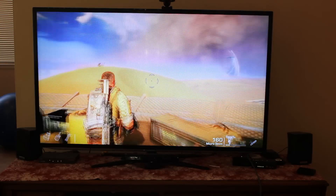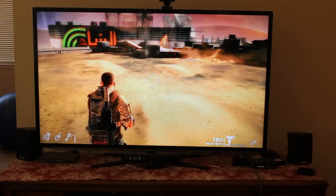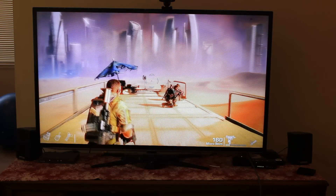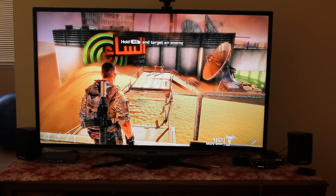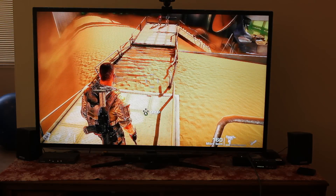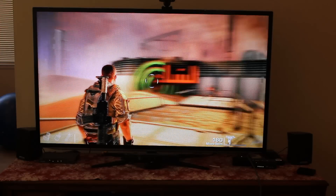Hey there, it's Darren Gladstone from HPsthenextbench.com, and you're probably wondering why I'm sitting here recording me playing games on the couch in the living room. There's actually a good reason for that. While I may be using a wireless Xbox 360 gamepad right here, I'm not actually using an Xbox 360, a PS3, or anything else for that matter. The only thing I'm using to play games right now is my PC.